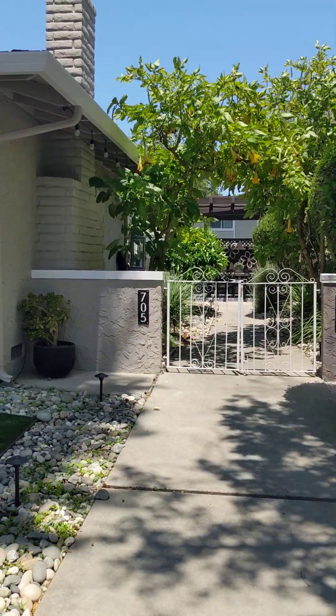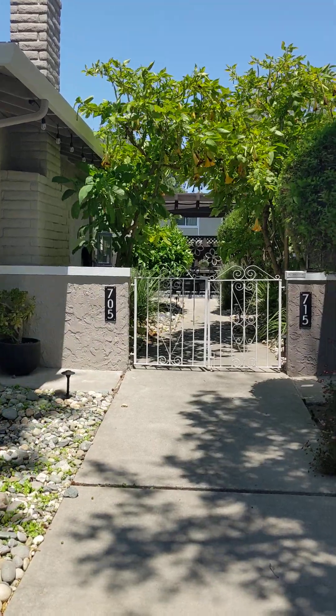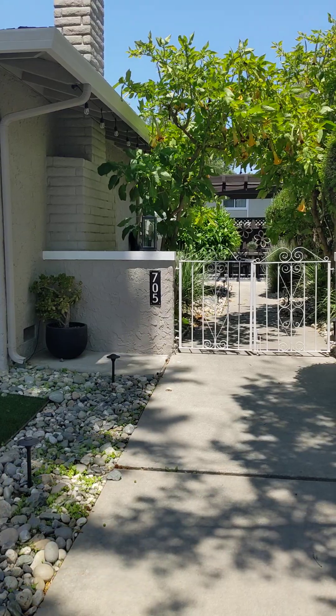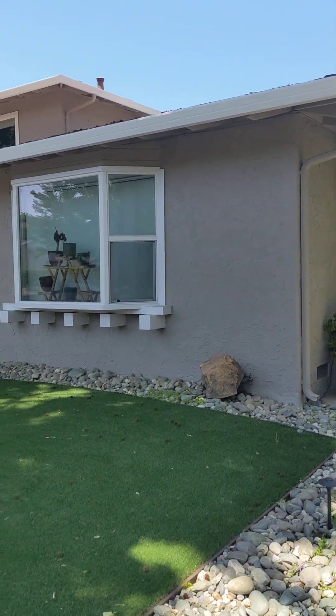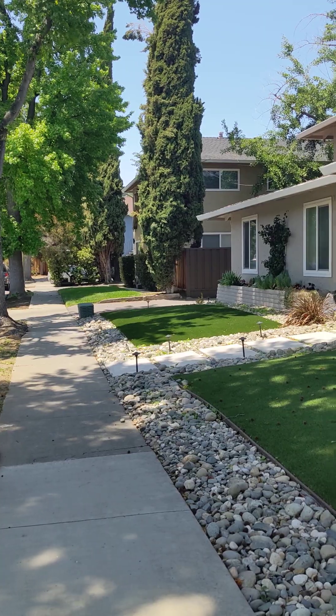We have moved to Campbell as I said in our last video a couple months ago, and we're all settled in now. I thought I'd do an introduction to the new pad — 705 West Valley Drive. It's a fourplex; this isn't our unit right here, just giving you a little sense of the front.